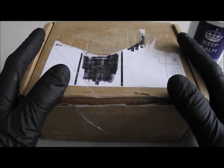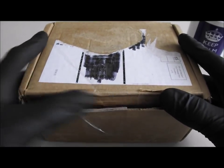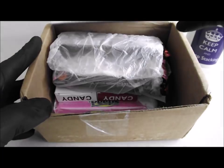Hi viewers. I received this package from the United States the other day, and as you can see I've already started opening it. Let's crack on and see what it is and who it's from.